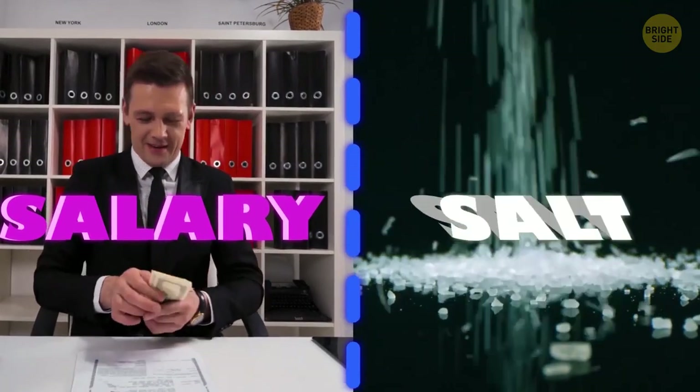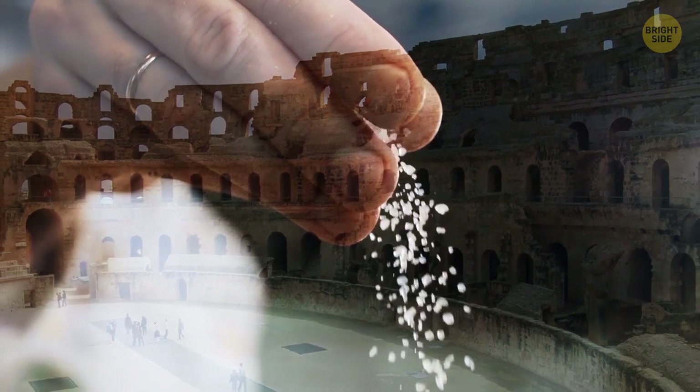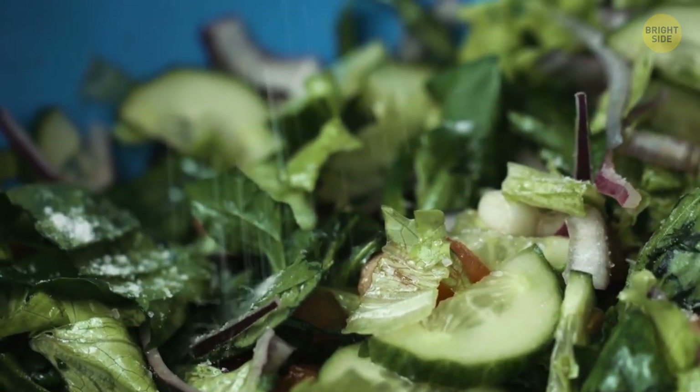The word 'salary' and 'salt' have the same origin — salt was used as currency by the ancient Romans. The word 'salad' is derived from 'salt' too, because the same Romans would sprinkle their greens with salt to make them savory.